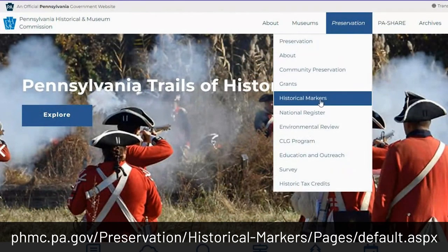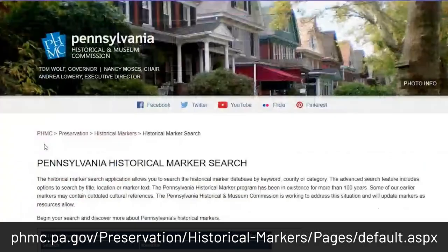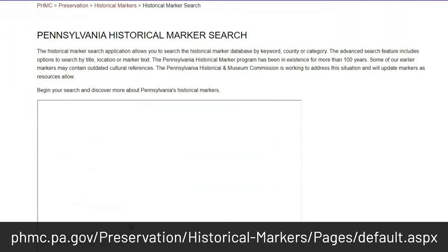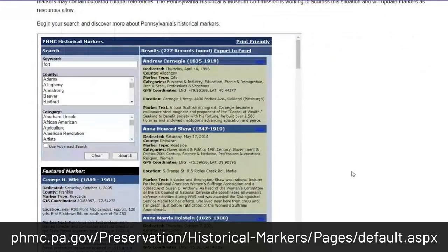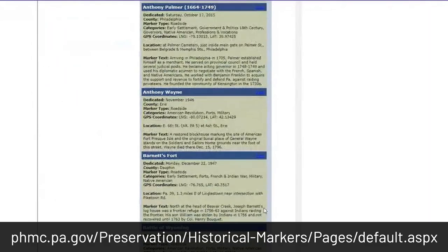The Pennsylvania Historical and Museum Commission has a great tool to search all of their historical markers. If you just type in the word fort, you can find hundreds of references to individuals, towns, and actual forts. We might just have to make a special episode that just focuses on forts alone. But if you decide to go track down any of these historical markers or signs, please be safe, as many of these markers are right along active roads and highways and do not have parking.